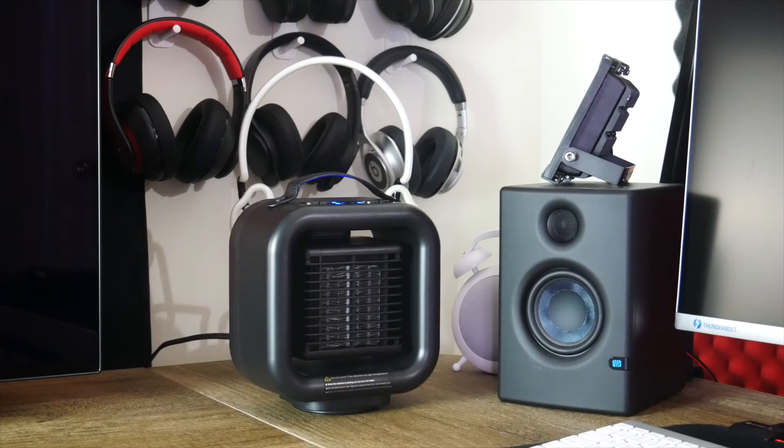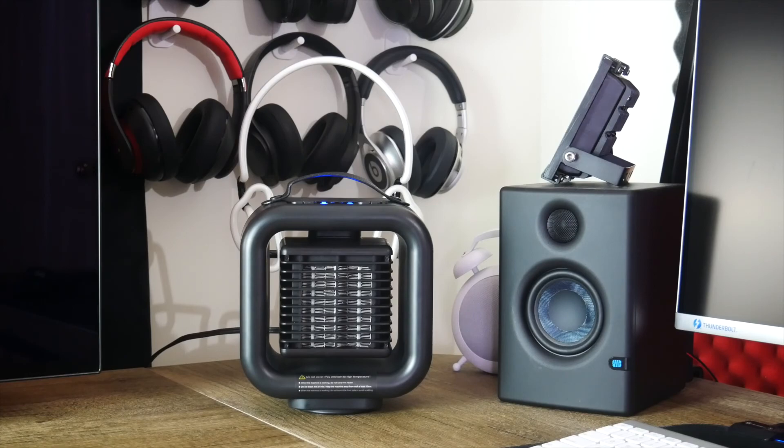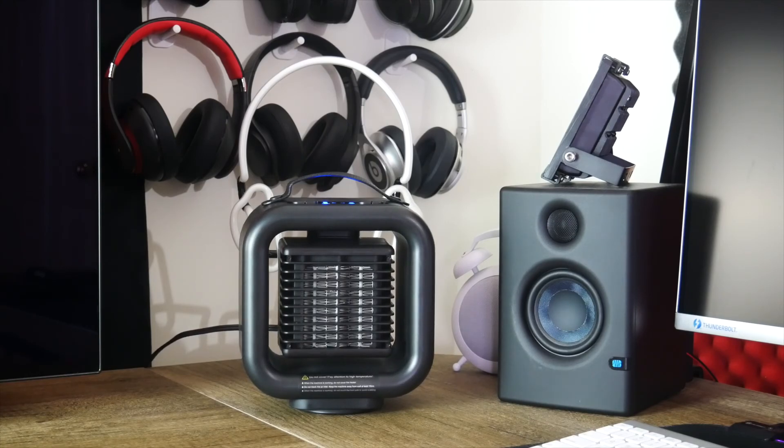Alright, so I think you guys get the picture. This is an awesome portable space heater for small spaces. If you're looking for one, pick yours up today from CeCe's Warehouse.